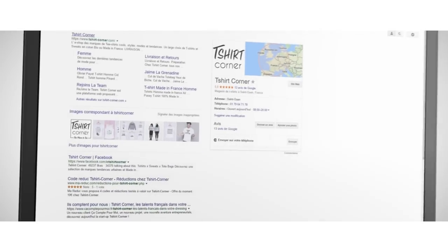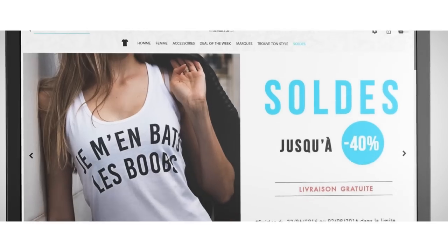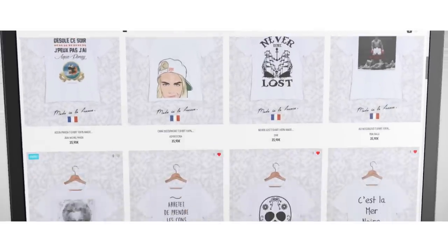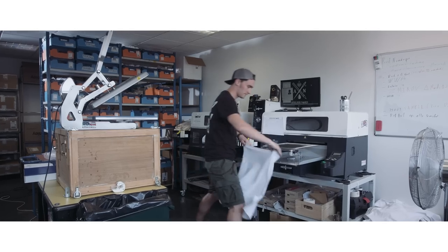Our products are all made with 100% organic cotton and we also propose a collection of 100% made in France t-shirts. Furthermore, all our prints are made with 100% organic ink right here.